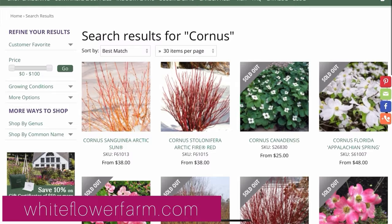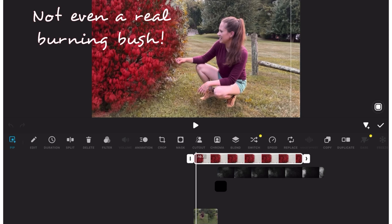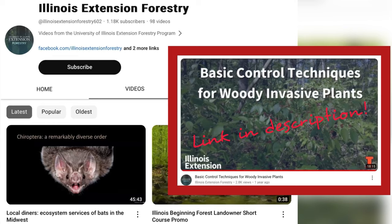On to fiery fall orange. Real quick though, speaking of fire — despite my very convincing special effects, you should never start a fire unless you're a licensed professional. If you're in need of some real shrubby invasive management tips, I linked a really helpful video in the description. Okay, back to orange.